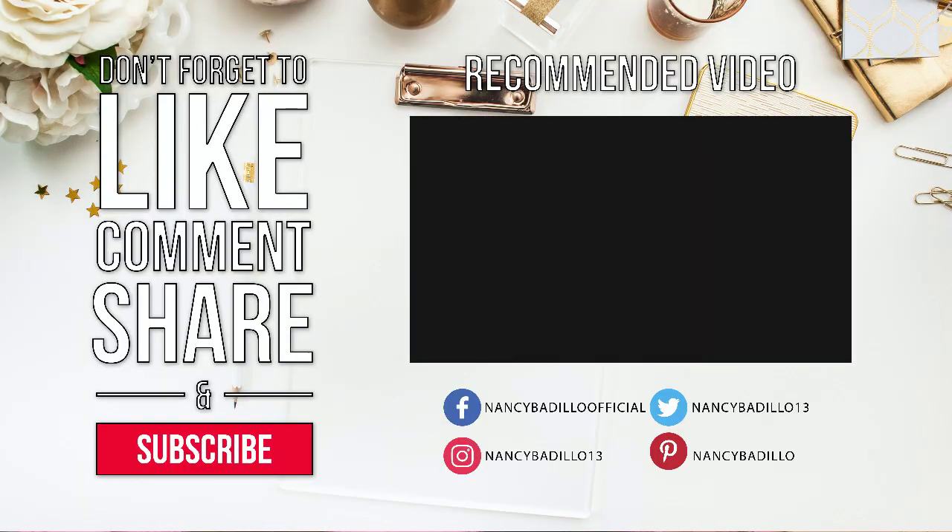By following all of these tips, it will definitely help you get repeat customers for your Etsy business. Let me know in the comments below if you have any additional tips that I didn't share. If you enjoyed this video, don't forget to give it a thumbs up and share it if you found it valuable. Thanks again for watching!